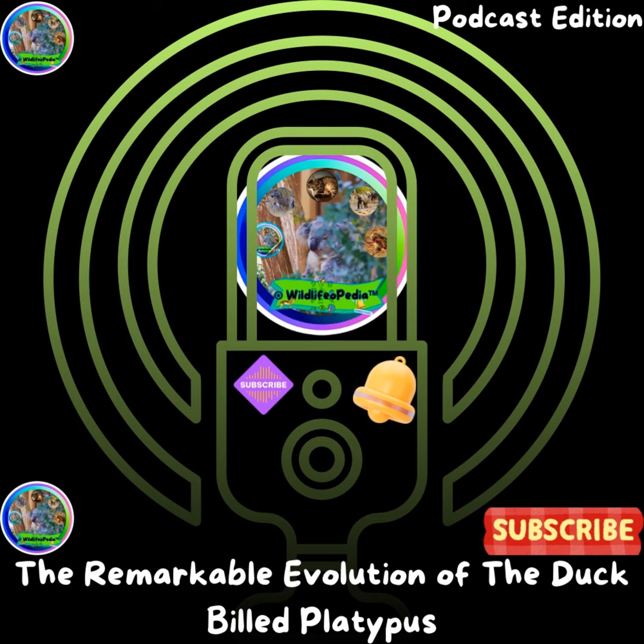The platypus isn't just any mammal — it belongs to a very rare group called monotremes. Monotremes are unique among mammals because they lay eggs instead of giving birth to living young. Today, only five species of monotremes exist: the platypus and four species of echidnas. What makes monotremes even more fascinating is that they combine reptilian and mammalian traits. Like reptiles, they lay eggs, but like mammals, they are warm-blooded, have fur, and produce milk to feed their young.